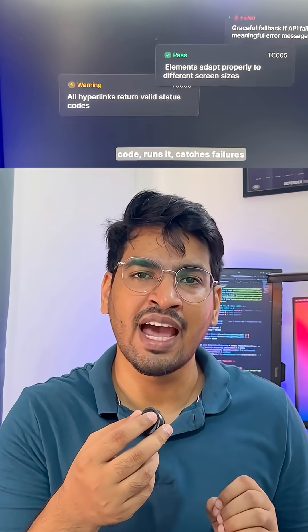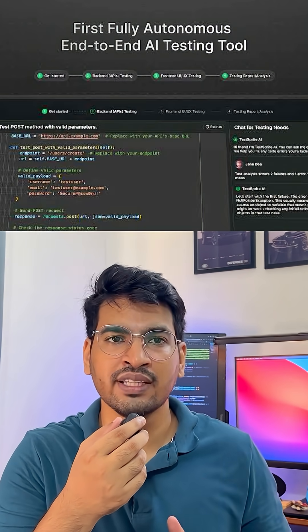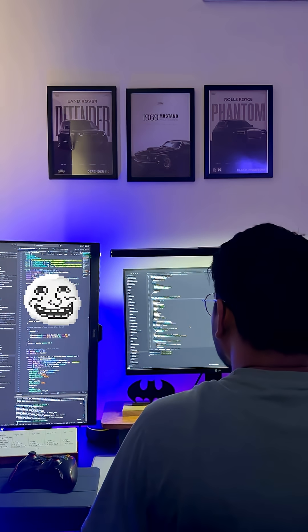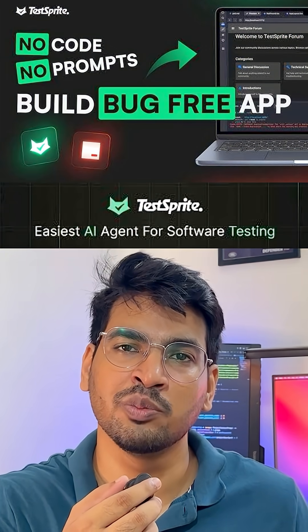Two AIs literally patched my app together on a loop. Before this my code was 30% working. After TestSprite MCP, over 90% accuracy and I didn't lift a finger for 20 minutes. Watching two AIs patch my code together was weirdly satisfying — and best part, it's free right now. So if your AI tool keeps trolling you, give TestSprite MCP a shot.